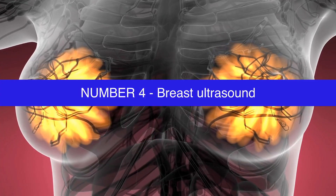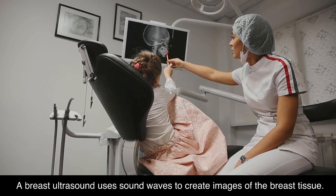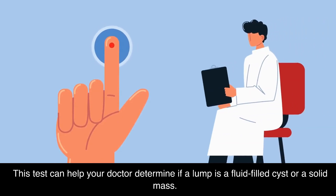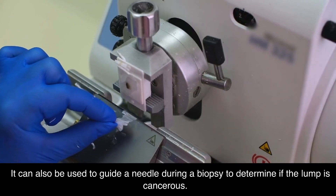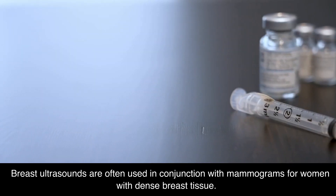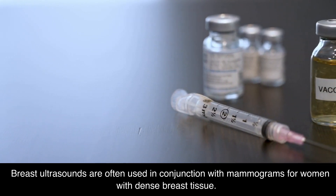Number 4: Breast Ultrasound. A breast ultrasound uses sound waves to create images of the breast tissue. This test can help your doctor determine if a lump is a fluid-filled cyst or a solid mass. It can also be used to guide a needle during a biopsy to determine if the lump is cancerous. Breast ultrasounds are often used in conjunction with mammograms for women with dense breast tissue.